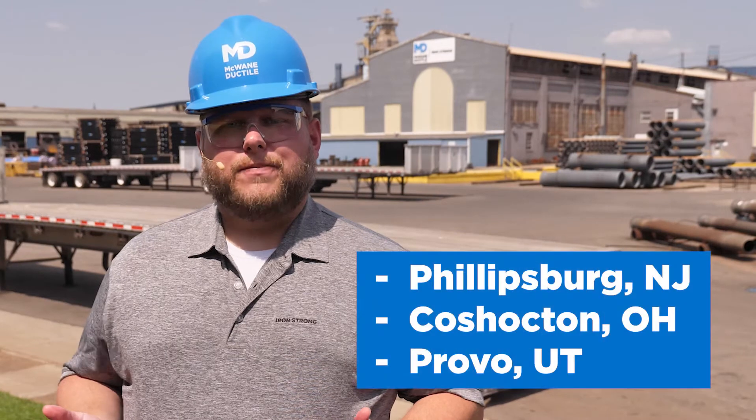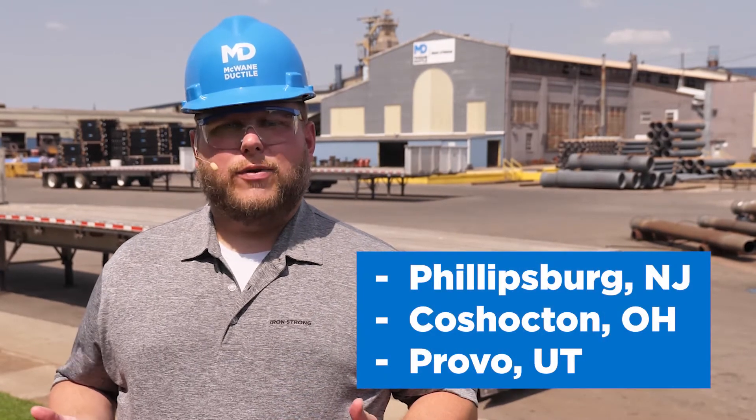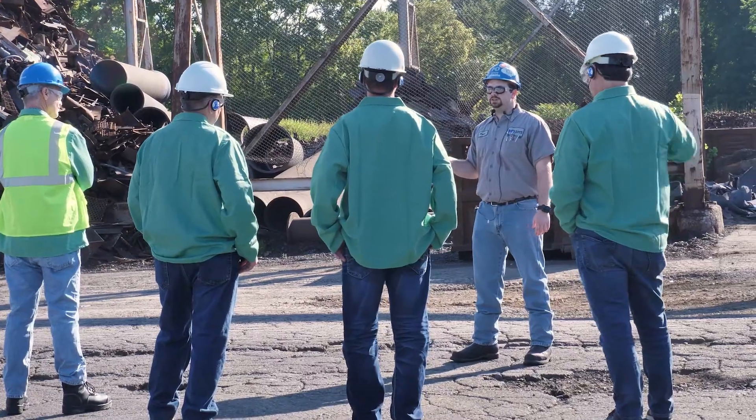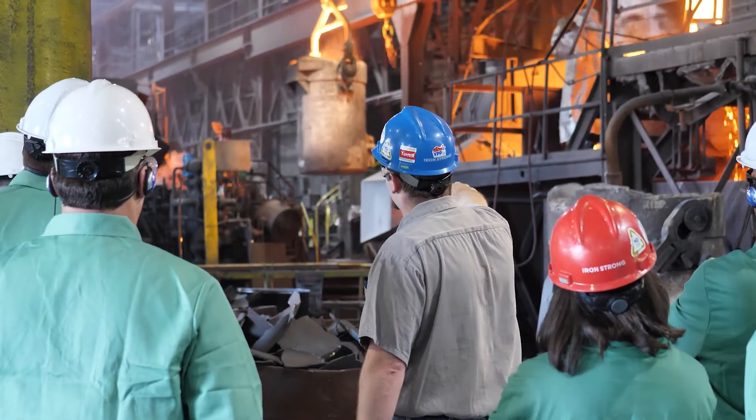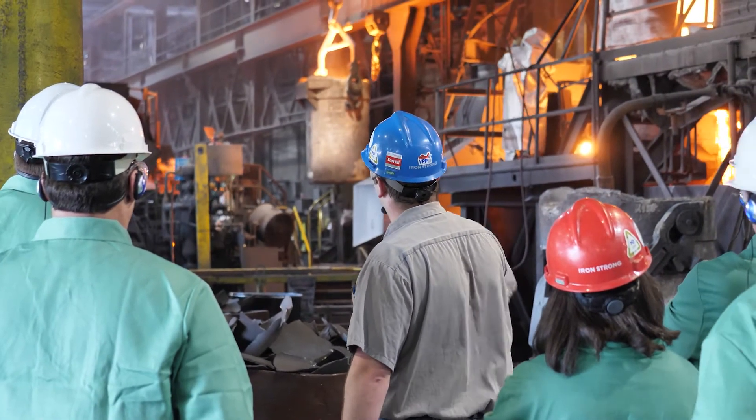Engineers, contractors, and municipal employees are welcome to take advantage of the educational foundry tours provided at the McWane Ductile manufacturing facilities in Phillipsburg, New Jersey, Coshocton, Ohio, and Provo, Utah. Customers have an opportunity to learn how millions of pounds of scrap metal are recycled daily to manufacture ductile iron pipe and the many ways our products are used.